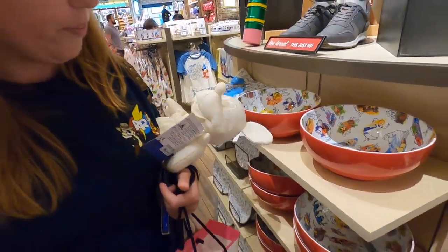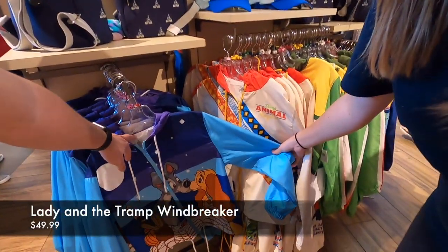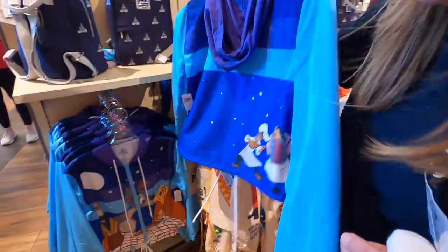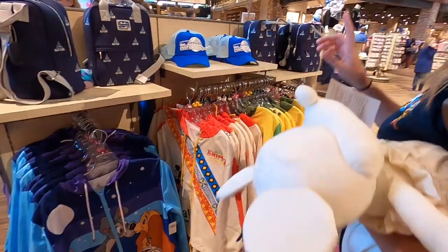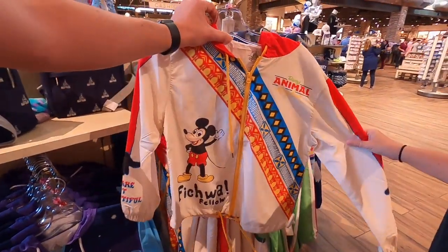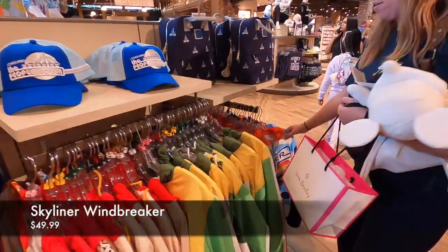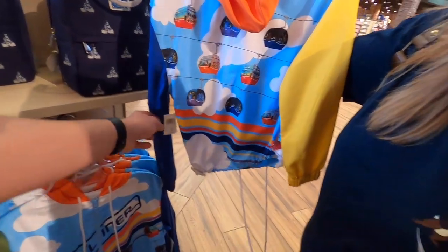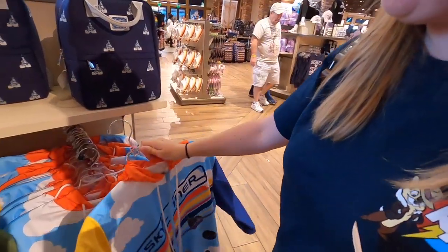I have not seen these windbreakers before - it's a Lady and the Tramp one, that is so cute! You do have one of these - you haven't worn it yet though. They also came out with a Skyliner one - that is so funny. That's an extra small but they do have an adult size. That's too much though - $50. I have no words.